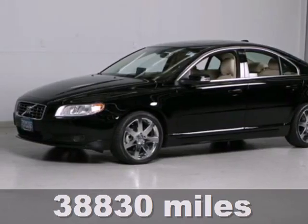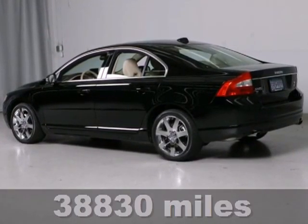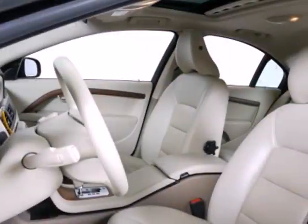Standard features include a trip computer, Bluetooth, on-call plus security, multi-zone climate control, and turn signal mirrors.